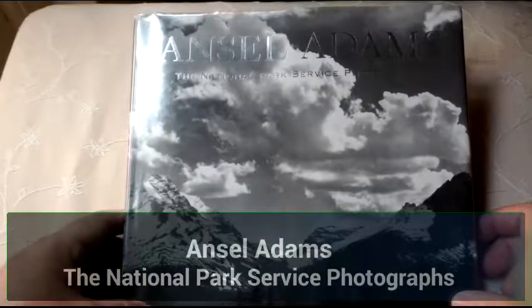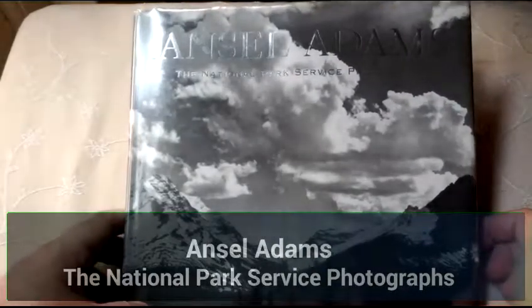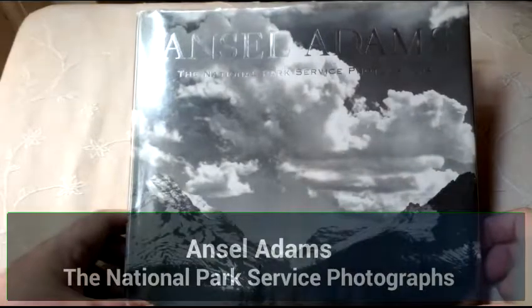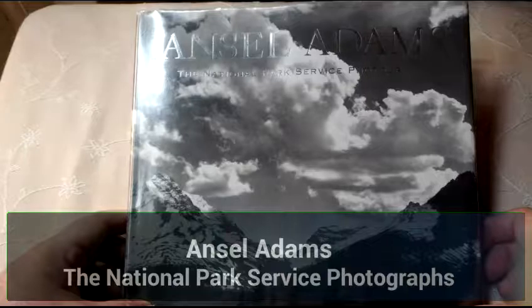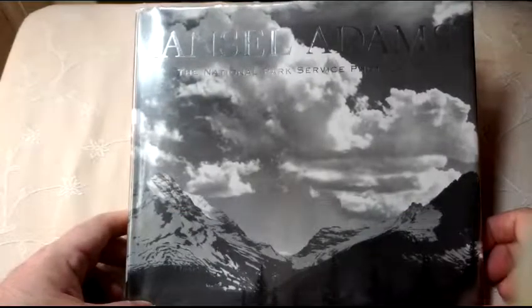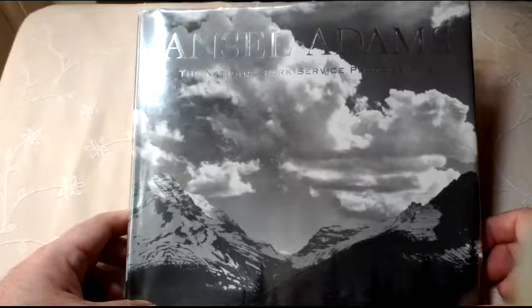Hi, I'm Rob from robnownphoto.com and this is my little short video review of a superb little Ansel Adams book I got out from the library the other day, called Ansel Adams: The National Park Service Photographs.